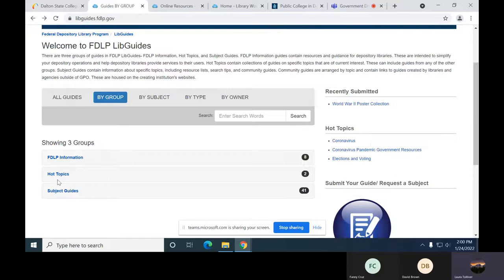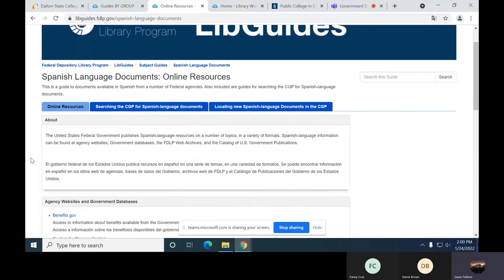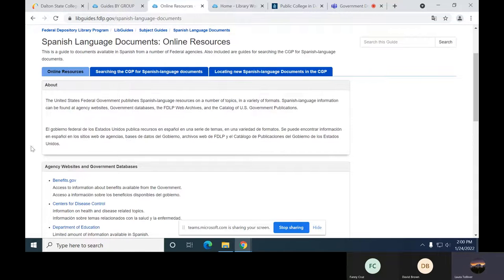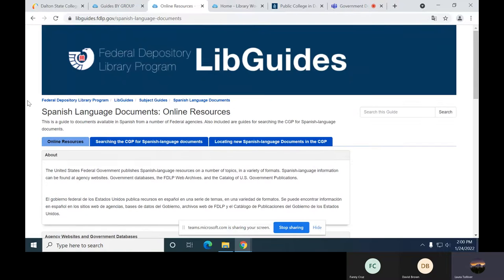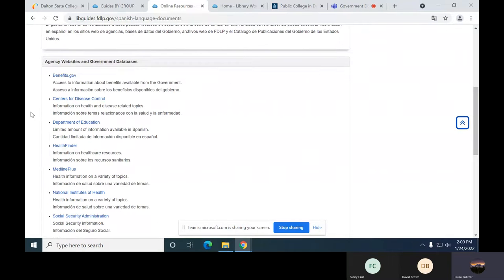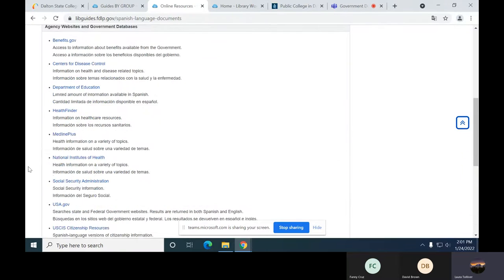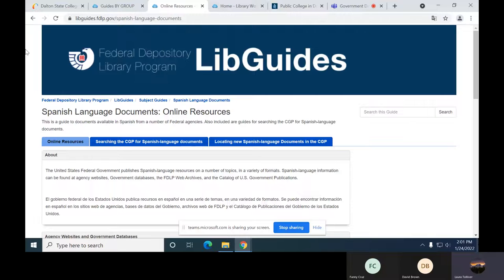That's a great place to look for information when doing your research. There are also LibGuides available in Spanish — they do try to translate a lot of documents and government sites into Spanish. In case you're working with Spanish speakers and would like to give them information for accessing online resources through government publications, you can look at the Spanish language documents LibGuide. It covers things like benefits.gov, the Department of Education, and goes all the way through the Veterans Benefits Administration.